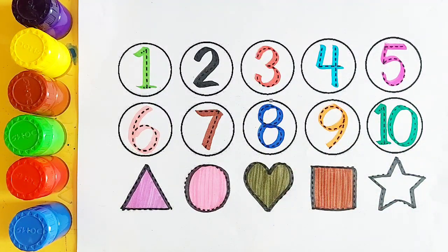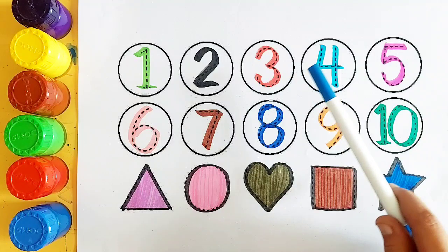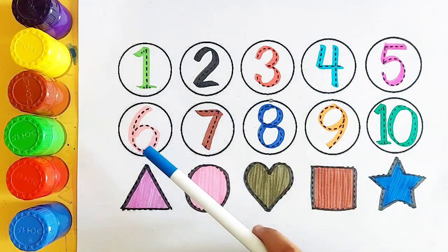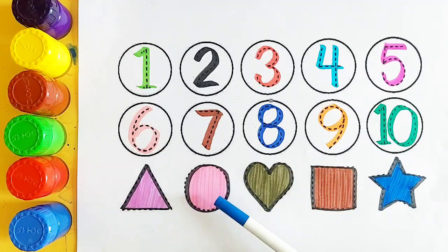Square. Dark blue color, star. 1, 2, 3, 4, 5, 6, 7, 8, 9, 10. Triangle, circle, heart, square, star.